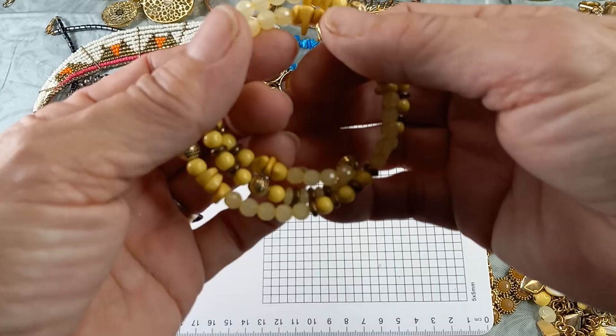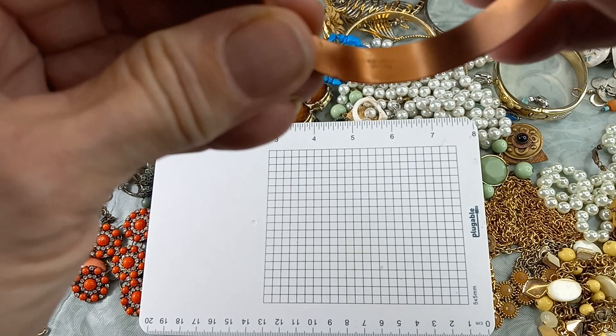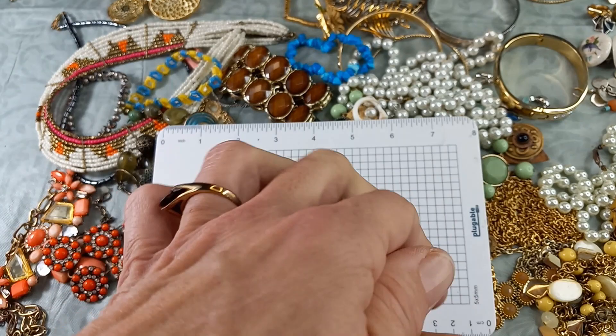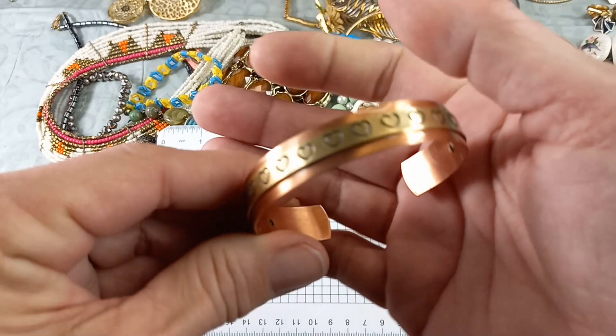We have a fun stretchy bracelet with different color beads in yellow — let's do that for a dollar. This is nice — this is copper. It's marked; it says 'solid copper.' It has like a brass section with indented hearts. It can bend, so it can fit any size wrist. I like mixed metals — they're interesting, but no other maker's mark. It's a really nice piece. Let's do that for five.